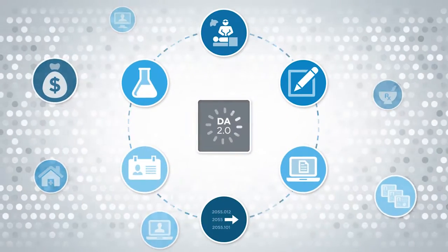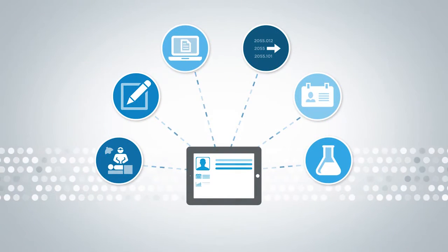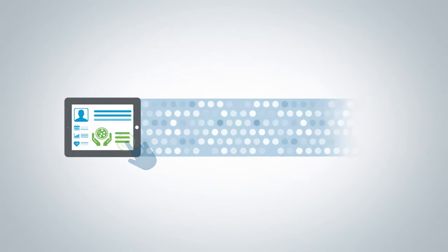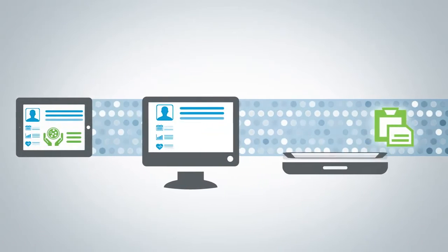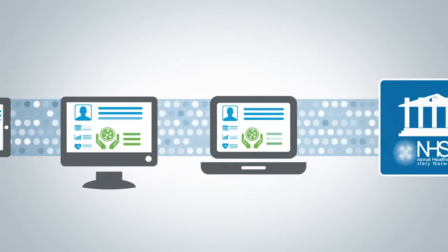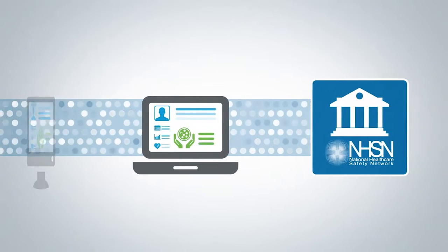Our infection control solution collects and analyzes data from the EHR and presents that data in a view specifically for monitoring and preventing infection. With an integrated system, you don't have to worry about duplicate documentation or multiple interfaces. The information you see in the EHR is pre-populated into reports, which you can send to governing bodies like the National Healthcare Safety Network.